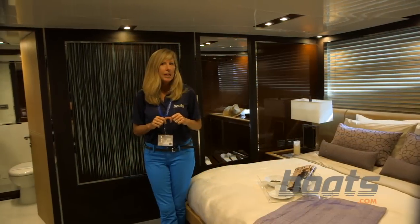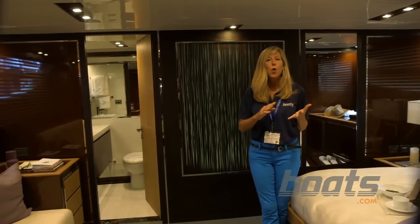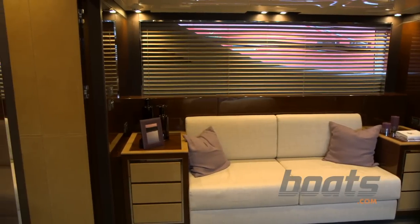The owner of this yacht is treated really well because he and she get this full beam master stateroom. It is almost 20 feet wide and it's amidships, so if it gets really nasty out there, you'll be comfortable under way.